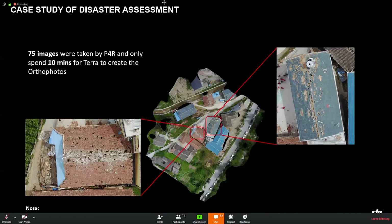Another case of disaster assessment involved an earthquake. It took just 10 minutes to create this high-resolution map, and we could clearly see the damaged area, allowing people to be quickly sent to those locations for repair work. The quality is really, really good.